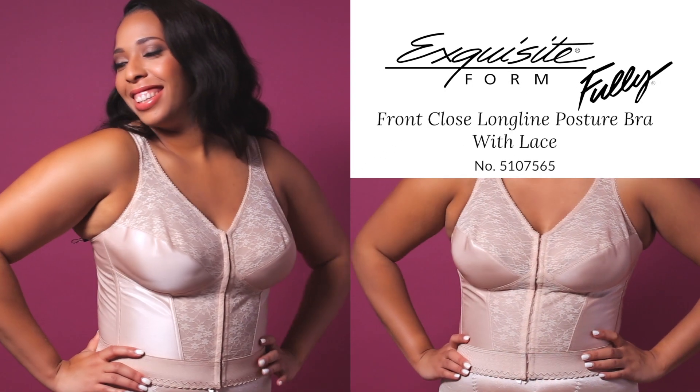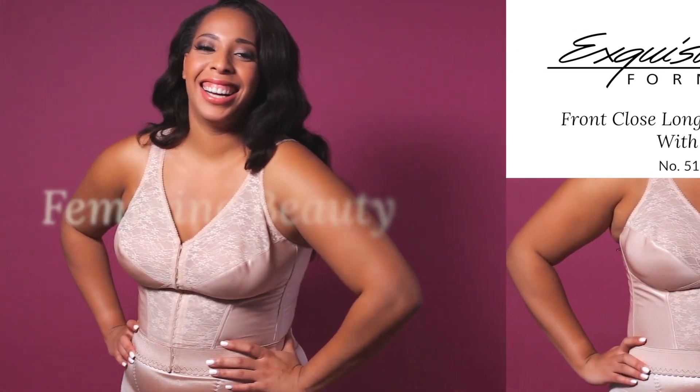The Exquisite Form Fully Front Closed Long Line Posture Bra with Lace. Don't sacrifice femininity for convenience with this gorgeous long line.